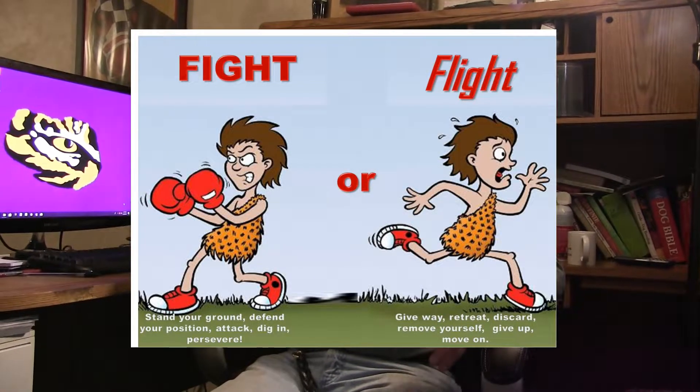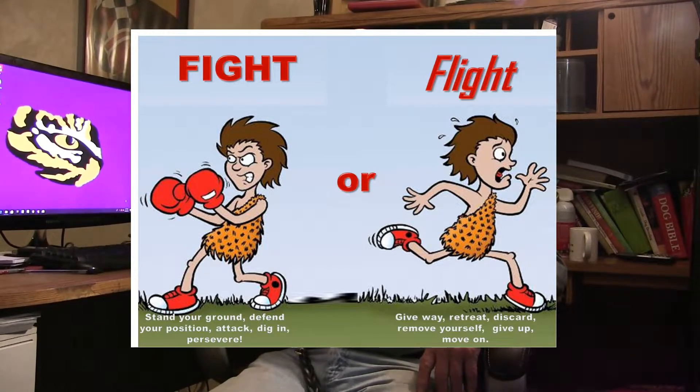Defense is the drive that we used to train dogs in America — and that's why 60% of the dogs that went into the military were flunked out. In defense, you have two choices: fight or flight. In nature, there's no such thing as cowardly conduct. They don't care about being brave — in nature, it's all about survival. So flight is every bit as legitimate as fight.